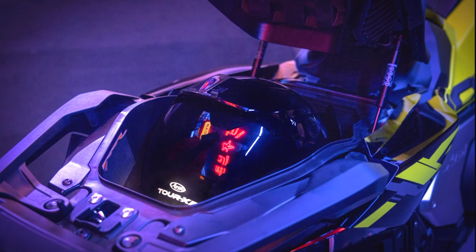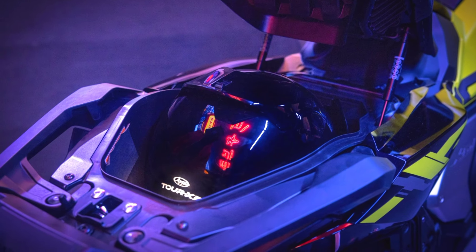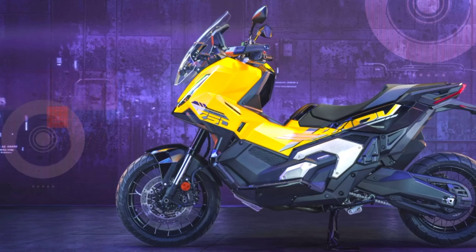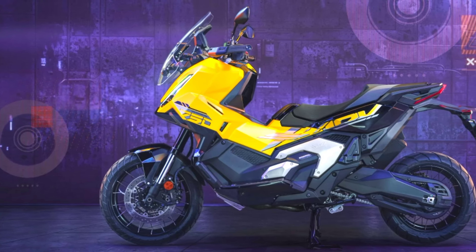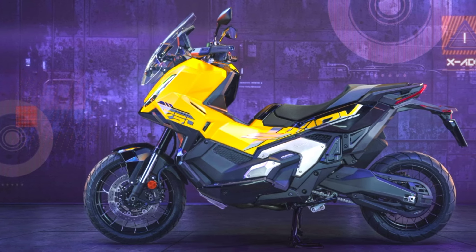The chassis features a lightweight tubular steel frame and robust suspension, making it well-suited for both city riding and off-road adventures. Various accessory packs are available, allowing riders to customize their XADV for different needs, whether for adventure, comfort, or urban commuting.